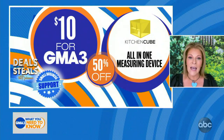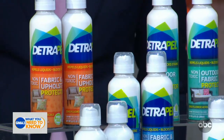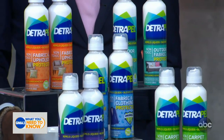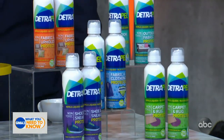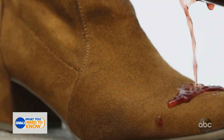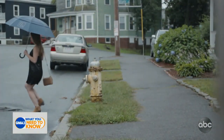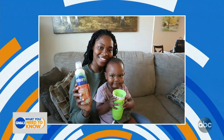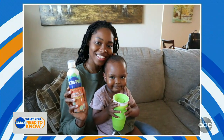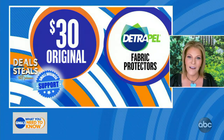Our last deal is a company called Detrepel — a made-in-America fabric protector. It does two specific things: repels liquids and blocks stains. They have a variety of different types with an easy-to-use, non-toxic formula that you spray on upholstery like sofa chairs, pillow bedding, or clothing. They also have an option for shoes and a choice for carpet and rugs. It's a great way to extend the wear of your favorite stuff and prevent stains. Two-pack, $15.